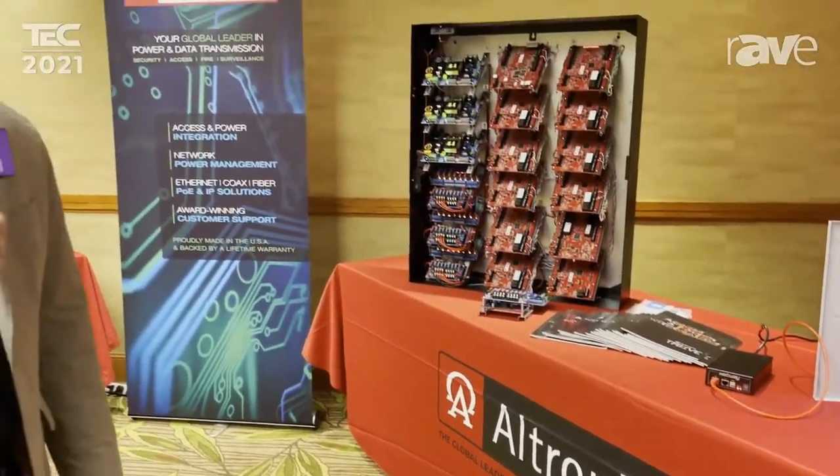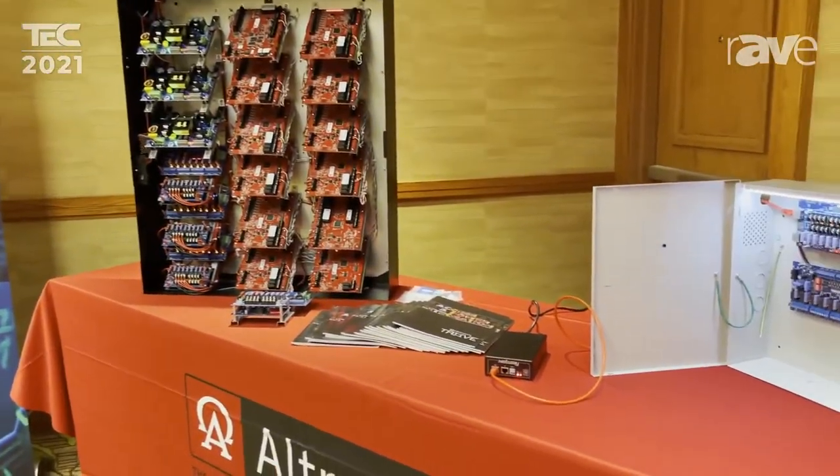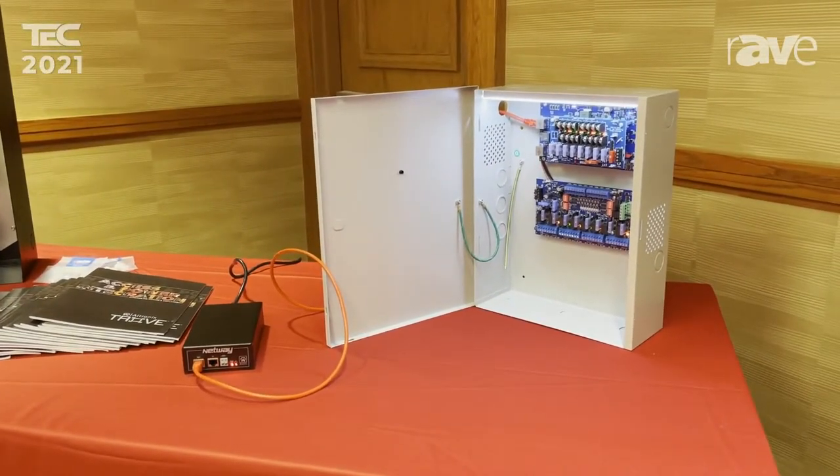This is J.R. Andrews with Altronix. I'm National Sales Manager. We're here at PSA Tech 2021, the industry's first trade show and always the industry's best technical show for training and education.